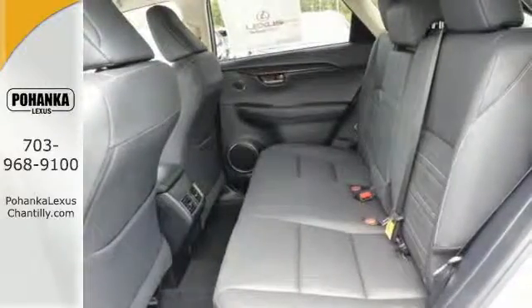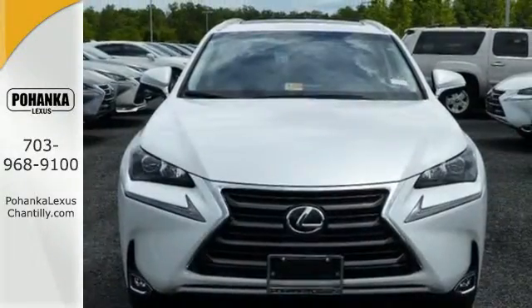Reign supreme over the urban jungle from your mobile throne. Test drive this Lexus today.